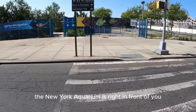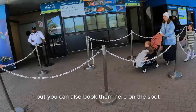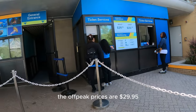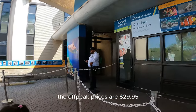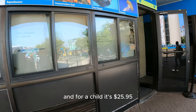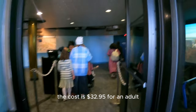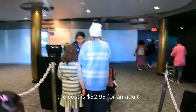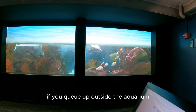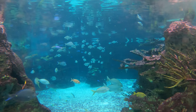The New York Aquarium is right in front of you. We have pre-booked our tickets but you can also book them on the spot. For an adult, the off-peak prices are $29.95 and for a child it's $25.95, while in peak season the cost is $32.95 for an adult and $27.95 for a child. On a Wednesday afternoon if you queue up outside the aquarium, they let you in for free.